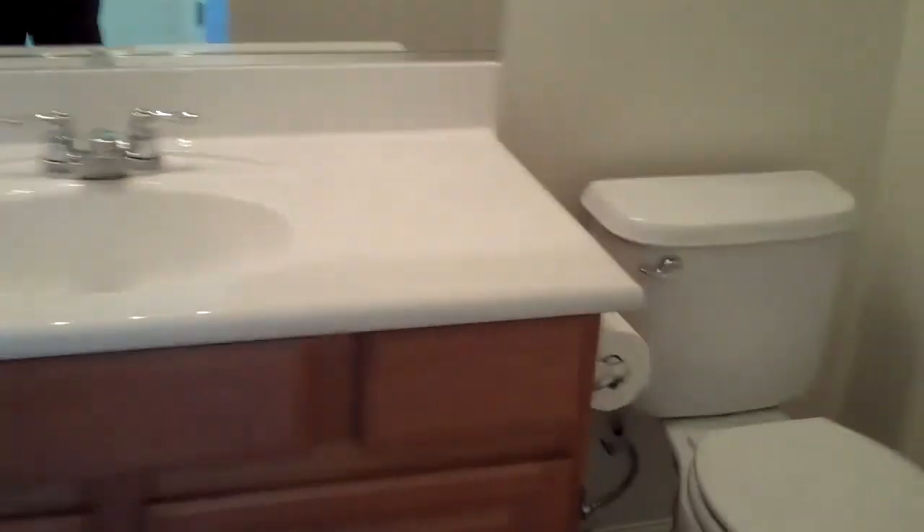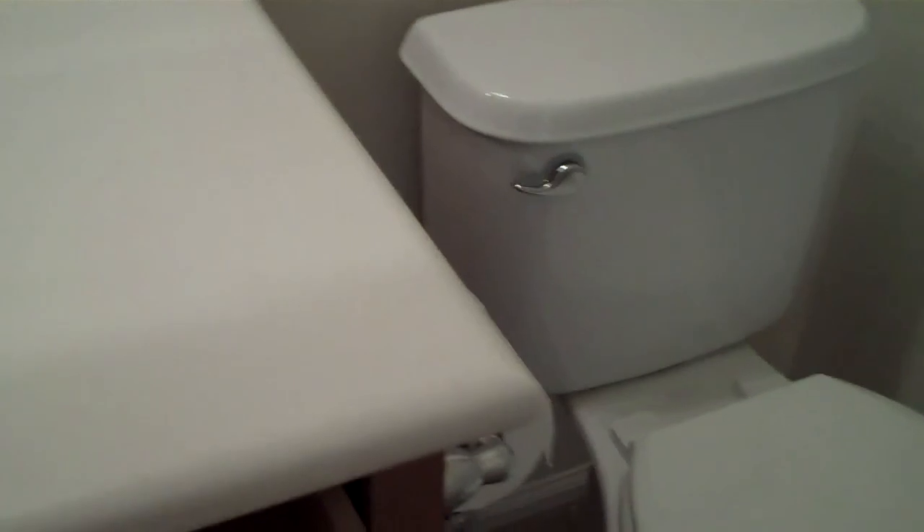Nice linen closet here in the home, and here is your first bedroom. Every bedroom is wired for phone, fan, and cable, so you're ready to go. Here is the guest bath with marble vanities — you even have storage drawers here, and even in the master bath. Elongated toilets give you a nice look. Second bedroom here, very much the same as the first one — you've got the nine-foot ceilings and all the wiring for everything.